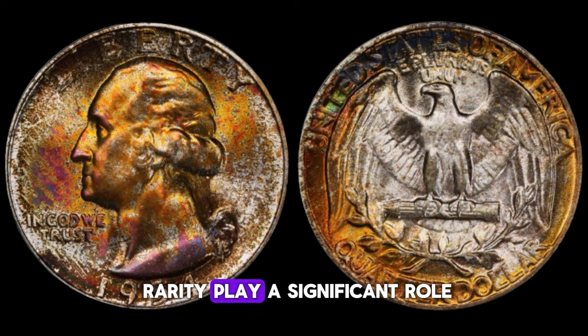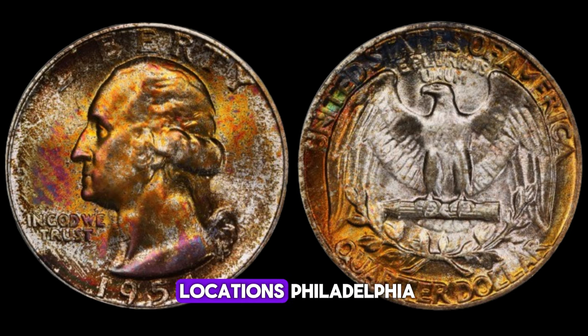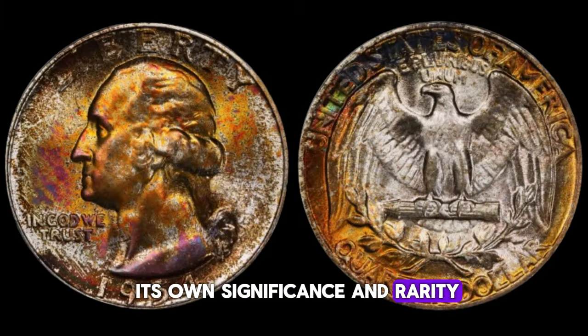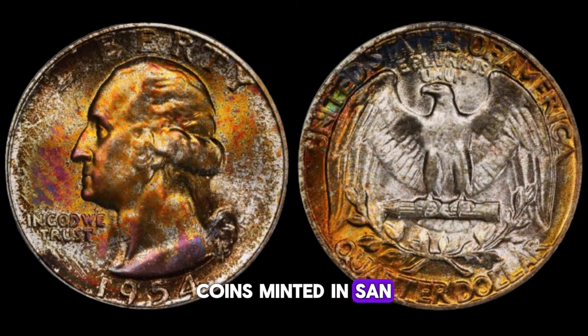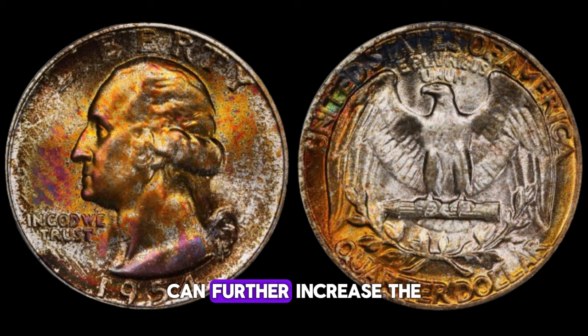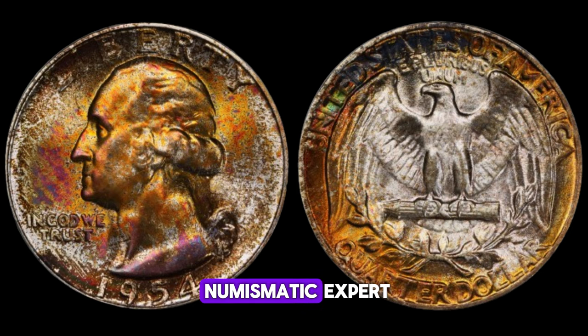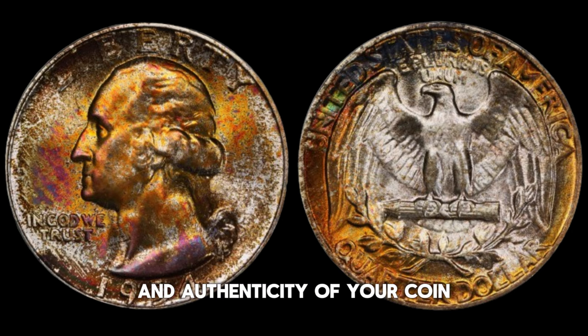Mint mark and rarity play a significant role. The 1954 Washington quarter dollar was minted in three locations: Philadelphia, Denver, and San Francisco. Each mint mark carries its own significance and rarity. Coins minted in San Francisco tend to be scarcer compared to those from Philadelphia or Denver. Additionally, mint errors or variations can further increase the value of a coin. Consulting a reputable coin catalog or working with a numismatic expert can help determine the rarity and authenticity of your coin — even minor differences can make a significant impact on its value.